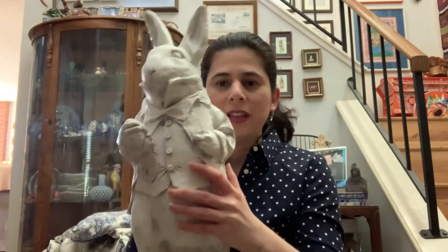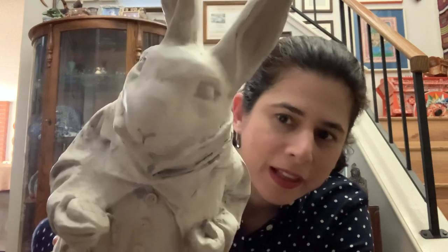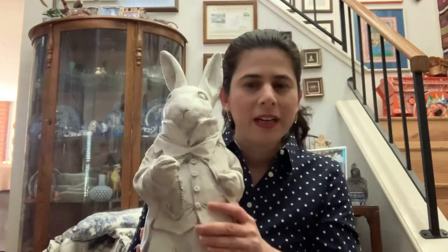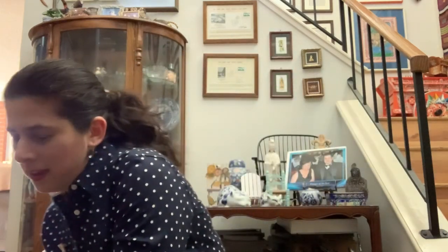I got this giant rabbit statue. I think it's the rabbit from Alice in Wonderland because he has a clock. I'm gonna put it in the garden — there's a part where nothing grew, so he would go perfect there.